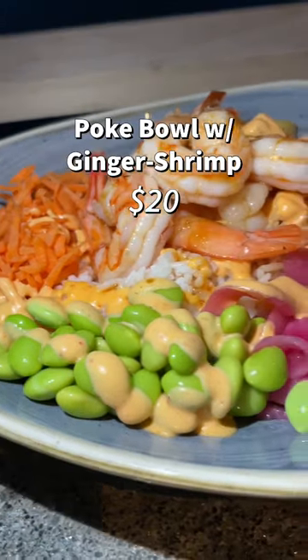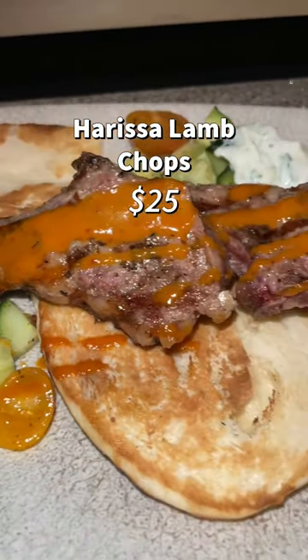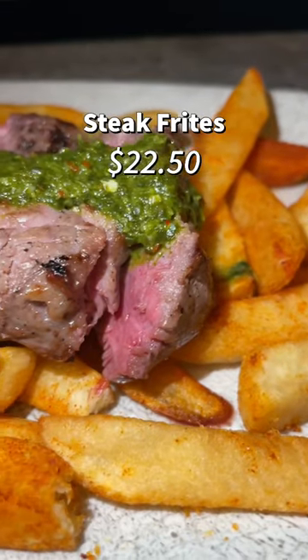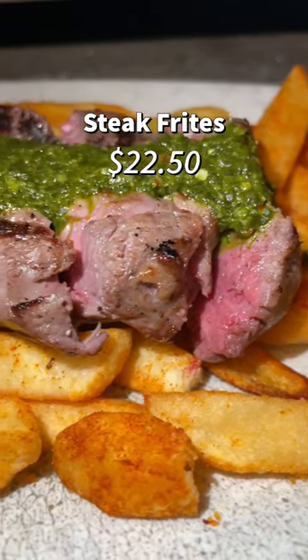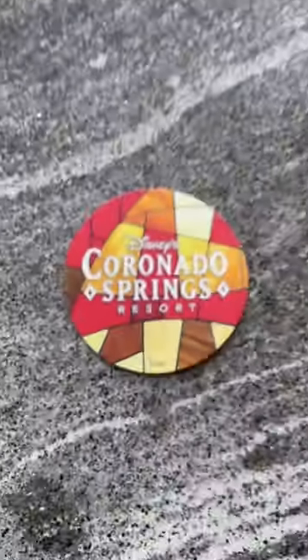For our entrees: first the colorful and fresh poke bowl with ginger shrimp. Then the harissa lamb chops which were packed with tender flavor. We also had the steak frites topped with chimichurri — this sauce had some heat to it but nothing too much. The fries covered in paprika were tender and tasty.